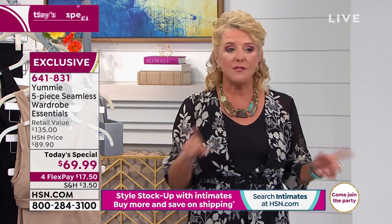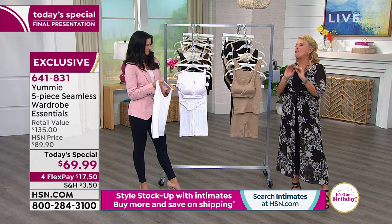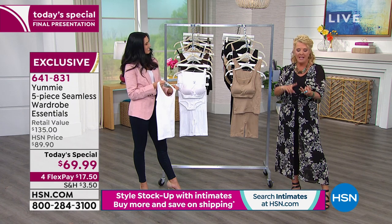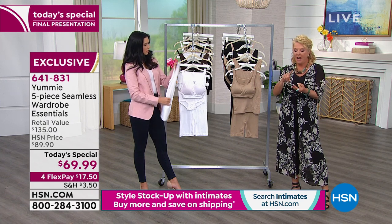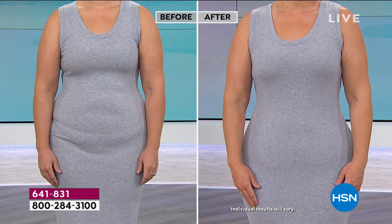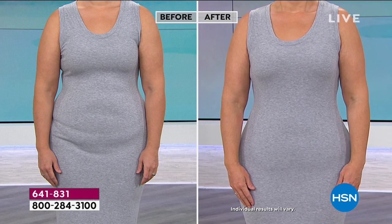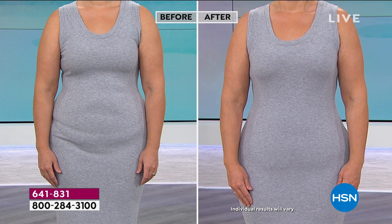Yummy has been doing body shaping for a very long time and they're truly at the top of the game. This today's special — we do it one time a year. It is by far your best value to get five pieces of highly sought-after, best-selling Yummy shapewear. No one has this offer except for us. This is the first time we've ever done a five-piece set with all solid matching colors — almond, black, crisp white, coffee bean, and frappe.